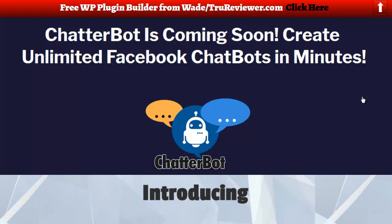Hey everybody, it's Wade Allen from truereview.com. This video is for ChatterBot. ChatterBot just got released this morning and there's still not a lot of information on it. I'm going to go to the sales page and grab some more info and get this bonus page working a little better for you guys.